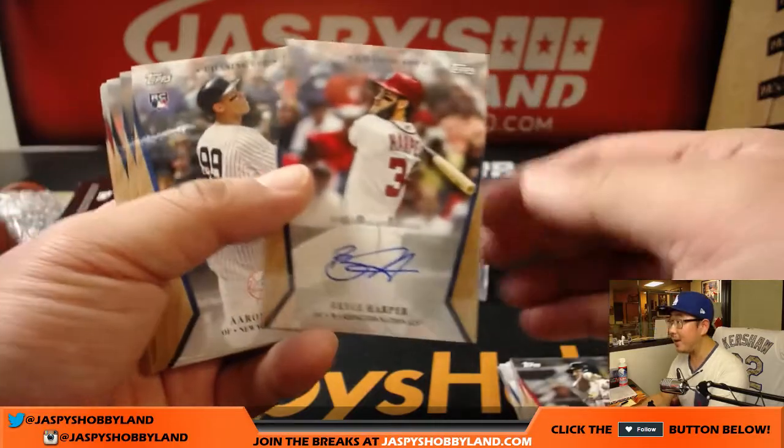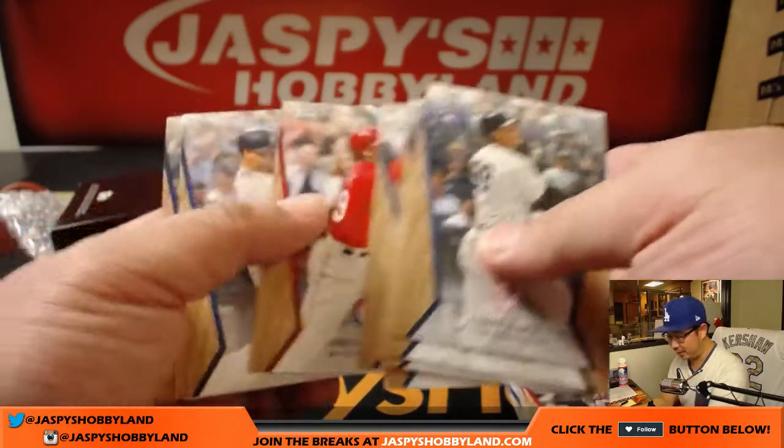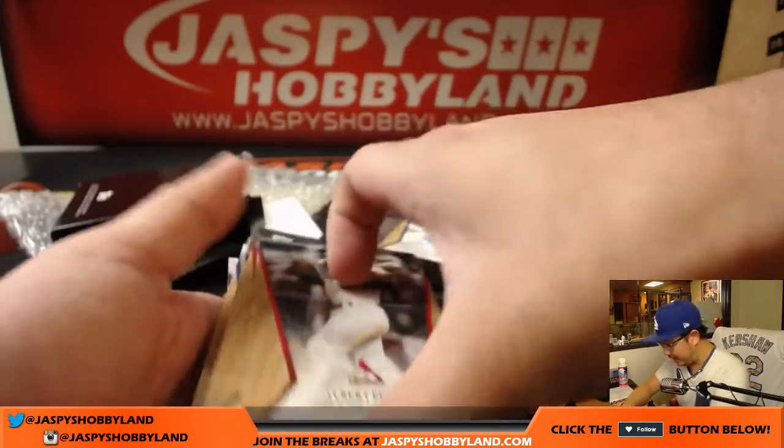Yes — an autograph! Bryce Harper, nice. Then no parallel — there are the rest. Usually the auto boxes don't have a parallel in it. There you go.